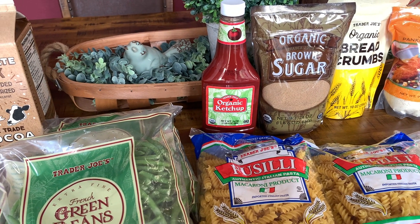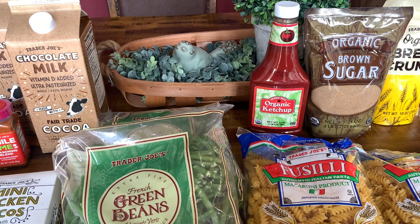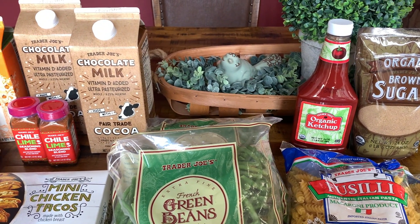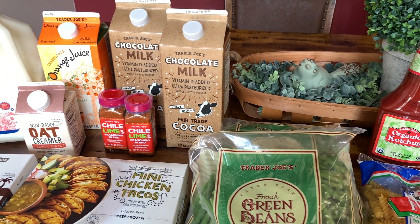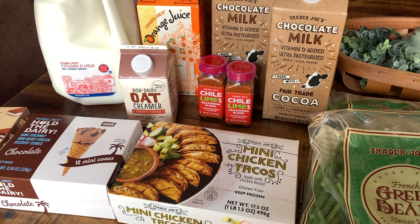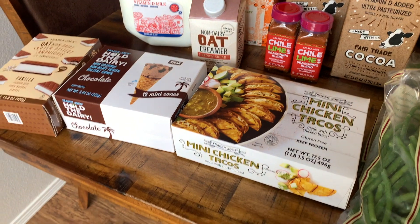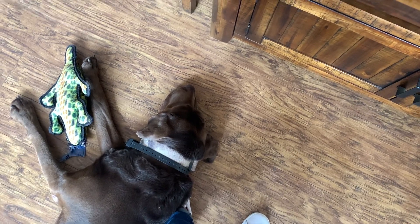Hello everyone, welcome back to my channel, or if you're new here, welcome! Thank you so much for clicking on my video. My name is Maria. This video is a mini Trader Joe's haul - I needed to stop by and pick up some of our favorite items we were running low on. Before I get started, here is Bob just laying on my foot - he's so cute!